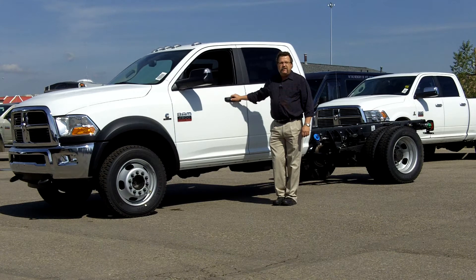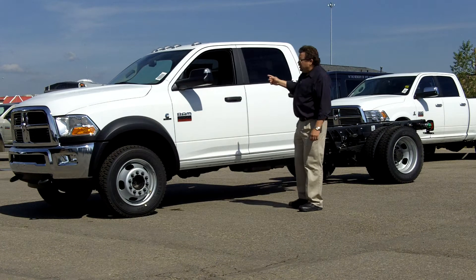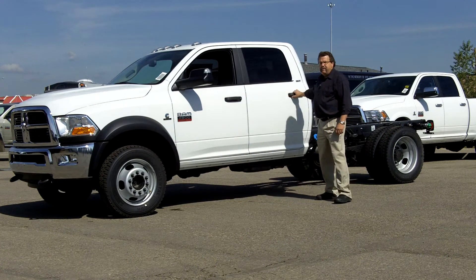Hey everybody, Steve McFarland here. Let me be the first to show you the 2011 5500, now crew cab.